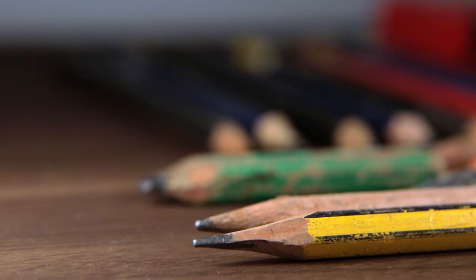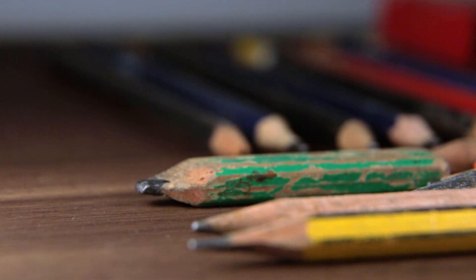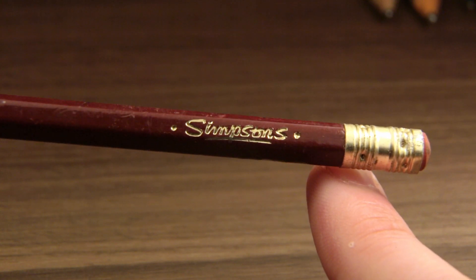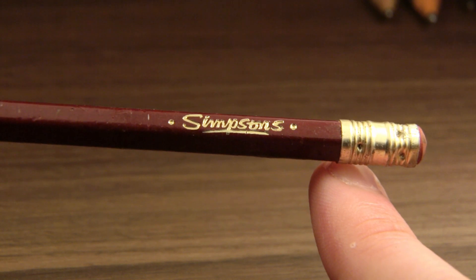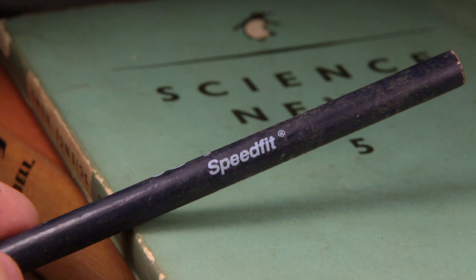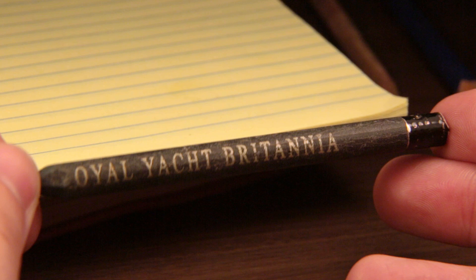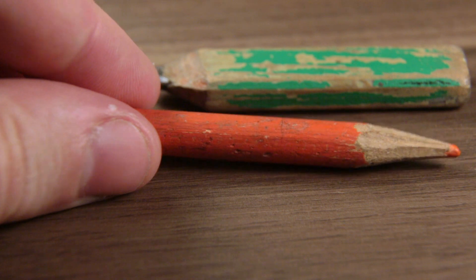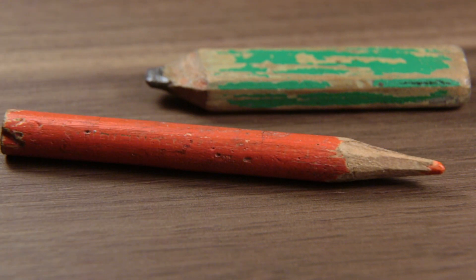A few oddities and unidentifiables: an unlacquered pencil with its wooden barrel pitted and scarred; a slew of promotional pencils exclaiming Simpsons, Speedfit, and the Royal Yacht Britannia. A small wedge of green carpenter's pencil and an almost-as-short orange colouring pencil are joined by the unassuming wooden barrel that simply claims USA.